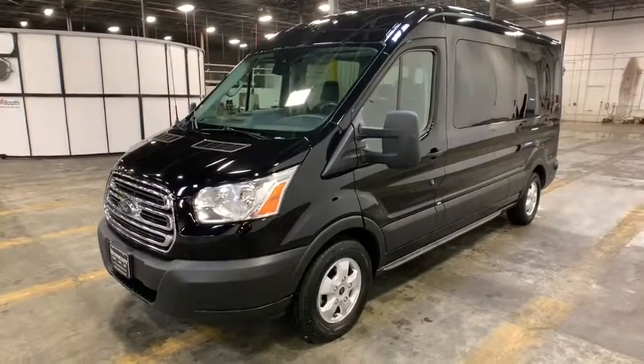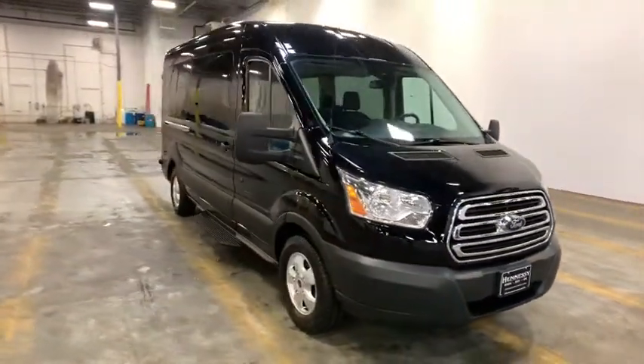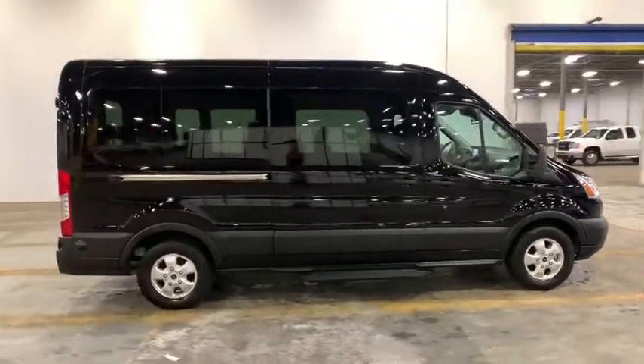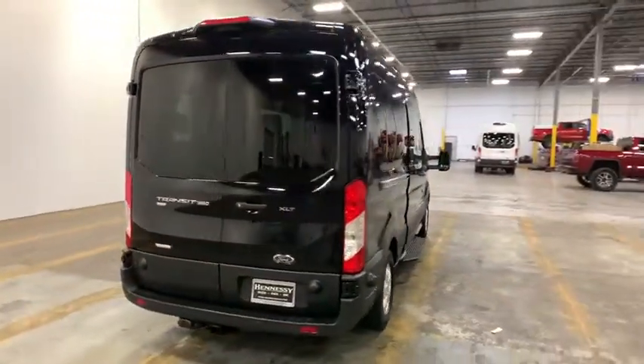Make a great choice today with a 2019 Ford Transit 350. The Transit 350 comes in numerous configurations, impressive payload, and towing capacities. It is comfortable and easy to drive. This vehicle has less than 15,000 miles. Here are some of this vehicle's great options.